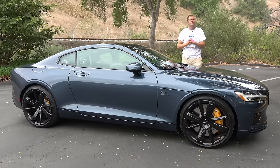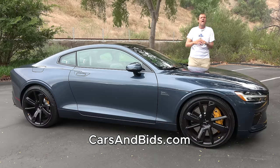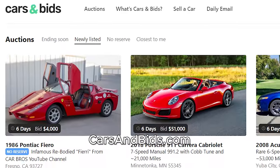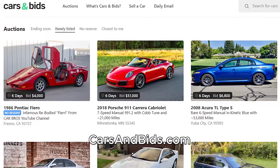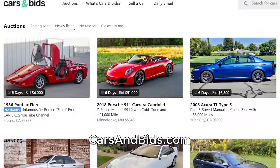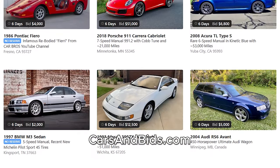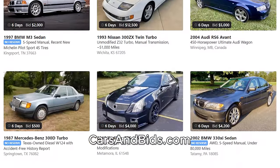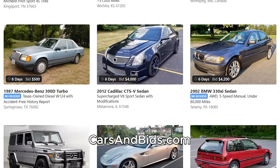Before I get started, be sure to check out Cars and Bids, which is my new online enthusiast car auction website with cool cars from the modern era being auctioned every single day. If you're looking to sell a cool car from the 1980s and up, Cars and Bids is the place to sell it. You'll get the best community and the most money for your car. And if you're looking to buy a cool car from that era, Cars and Bids has some very interesting vehicles.